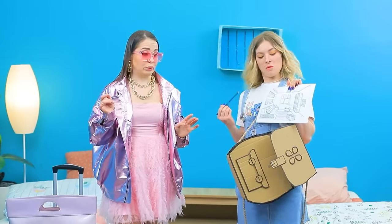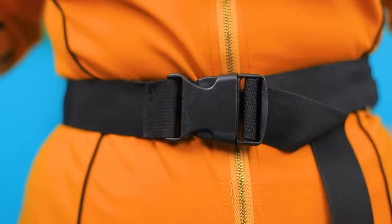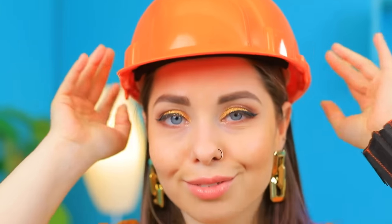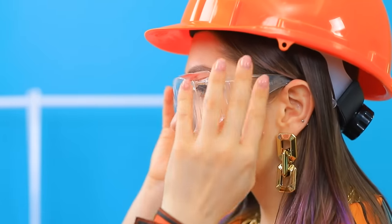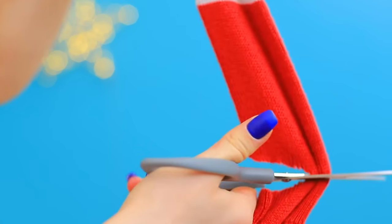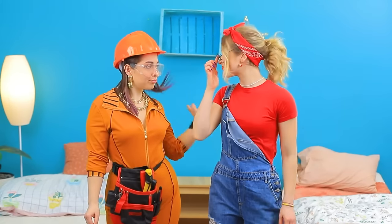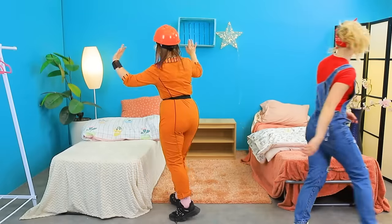I sketched a plan! A construction jumpsuit, tools, a helmet — I have everything I need! A paper helmet! I'll make a bandage from a sock! Ready! My glasses are broken! Tape can easily fix it!